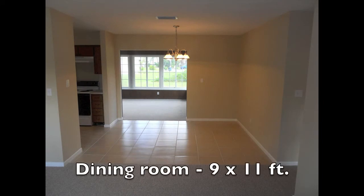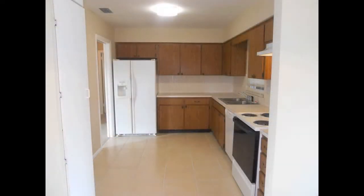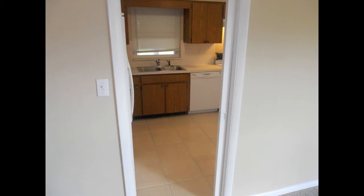Nearby is the 9 by 11 foot tile dining room. It features a light just waiting for your table to be placed underneath. Adjacent to it is the kitchen, which has two ways to enter — one by the dining room and the other through a pocket back door on the far side of the living room.